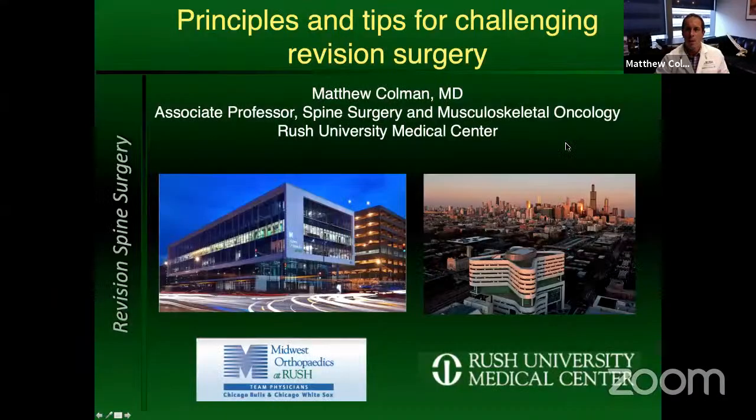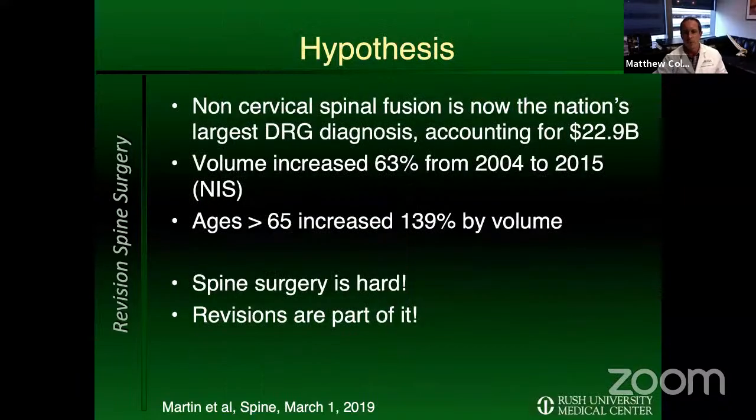My topic tonight is challenging revision surgery — tips, tricks, and principles for how to approach that type of surgery. I wanted to start with a general talk on some of the things I've learned in my first seven years in practice. I do tumor surgery and really all kinds of degenerative and deformity spine surgery.